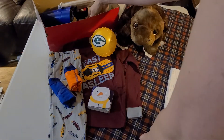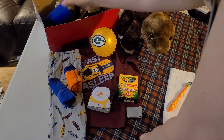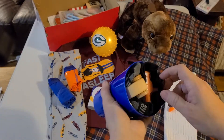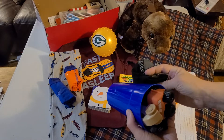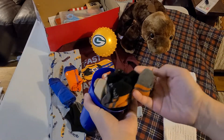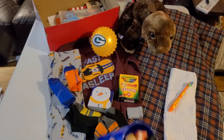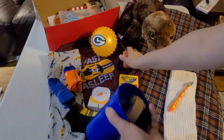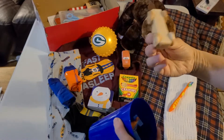He has a cup, and inside his cup he has a lot of things. He has two pairs of socks — there's one and there's a second pair — again kind of going with the autumn color theme. Then he has an orange truck and a wooden car.